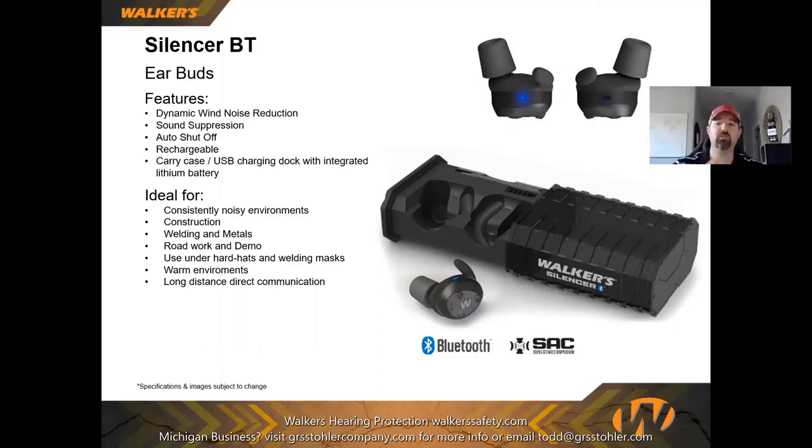The directional microphone technology in the Silencer BT is also present in Walker's other active hearing products. This product is ideal for consistently noisy environments because it suppresses only — it does not mute. So if it's 110 dB, it will suppress that down to a safe listening level, and no matter what the noise level is, it suppresses rather than cutting out entirely.